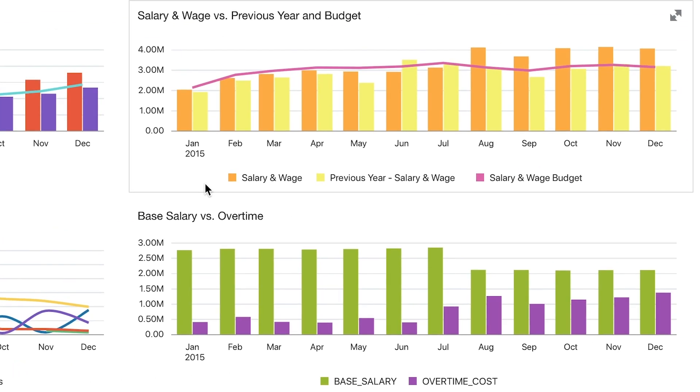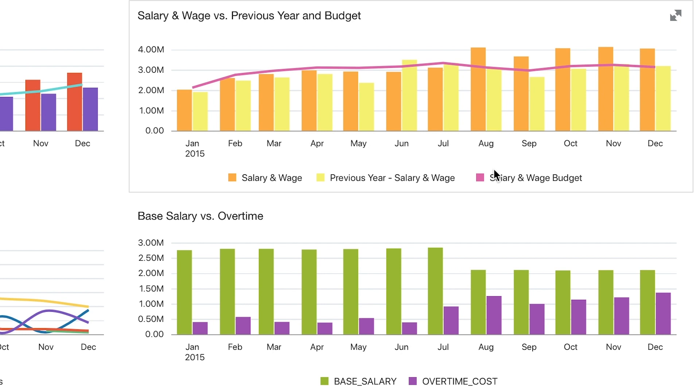For salary and wage, however, we see, compared to our budget and previous year, that we were only over budget for the last half of the year. And at the same time, we saw a drop in base salary spend and an increase in overtime costs. They think turnover may be a likely culprit behind this, but they would need more data to find out.